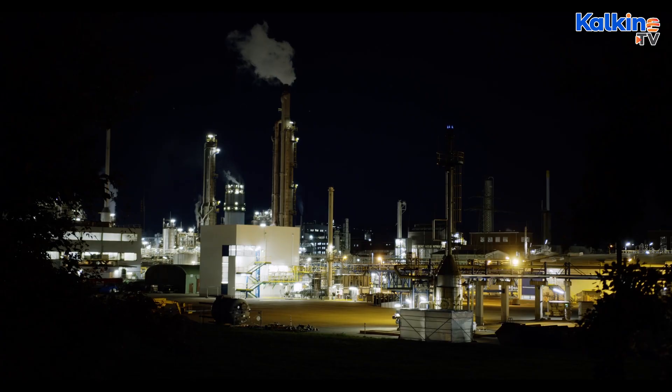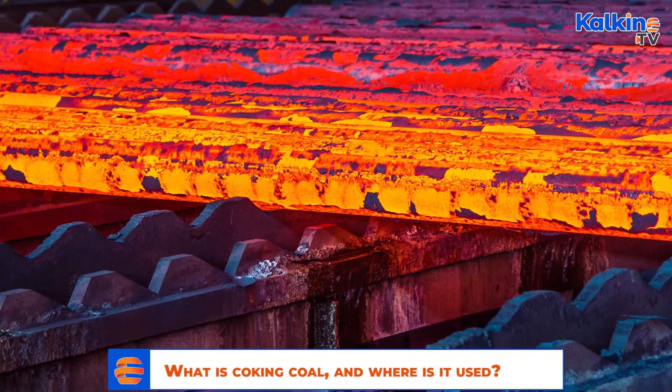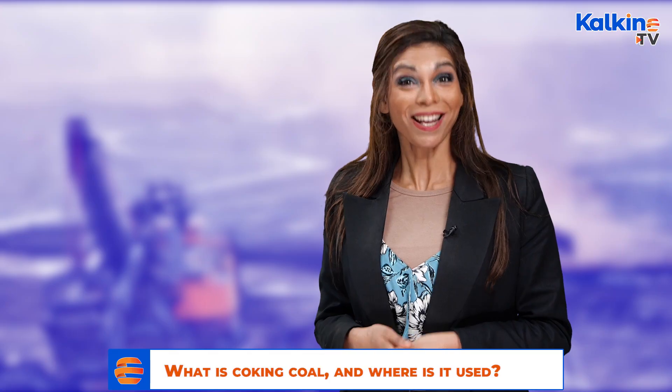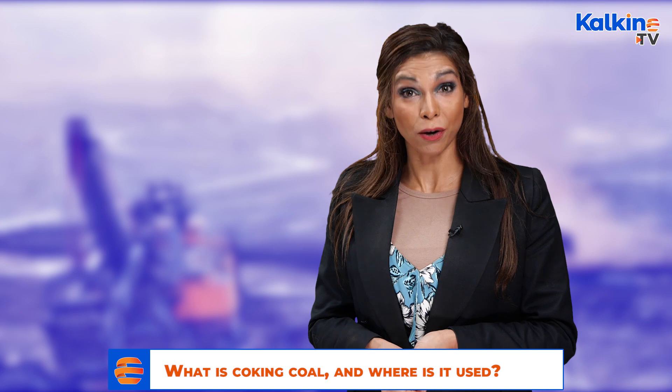Iron making. This process involves feeding a blast furnace with coke, iron ore, and small quantities of fluxes of minerals, like limestone, used to collect impurities. When the air is heated at around 1,200 degrees Celsius, coke is burnt to produce carbon monoxide, which reacts with iron ore and melts iron. Molten iron and slag are drained off.